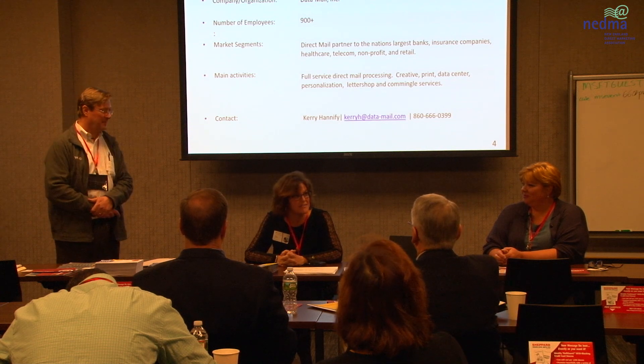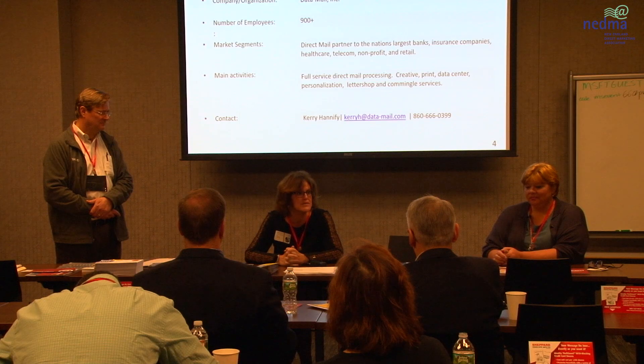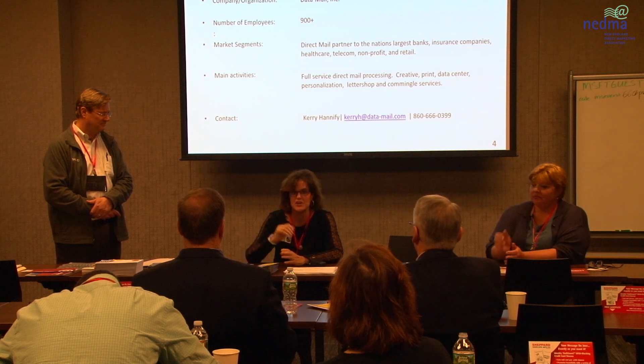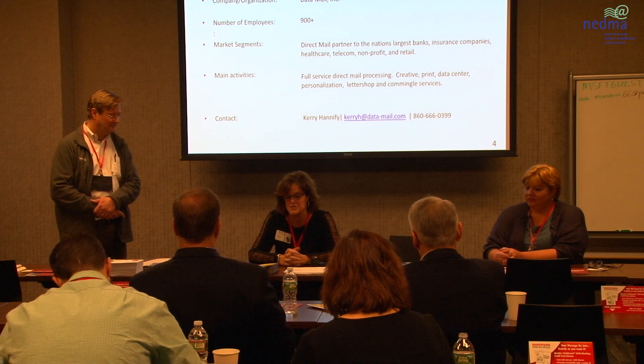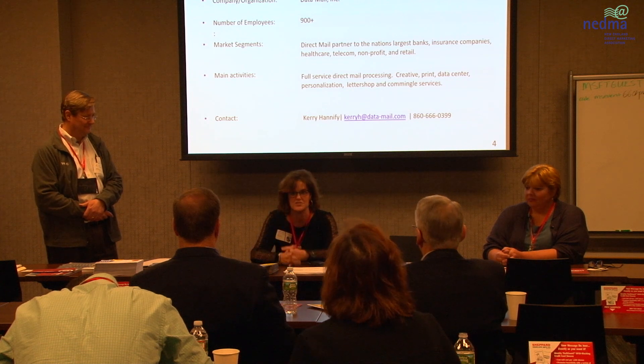I am Carrie Hannafey. I was in quality for 25 years, and now I am Director of Account Services at Datamail in Newington, Connecticut. We are a full-service direct marketing, direct mail company. We have print, we make envelopes, we have creative — soup to nuts. We mail about 1.6 billion pieces of mail a year. We now have the equipment to produce these types of envelopes, and I sit on MTAC committees to get these kinds of regulations pushed through. Carrie and Brooke are both on the board of directors for NEDMA.